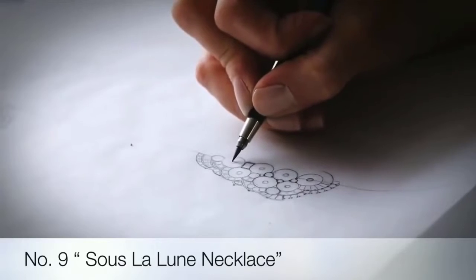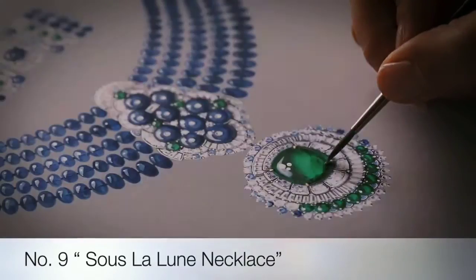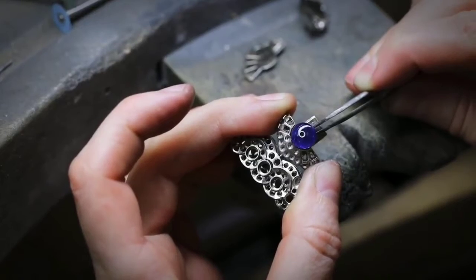Ninth on the list is the beautiful Suze Lalune necklace, made for women with power and elegance. A vibrant combination of colored gems to produce such jewelry, such craft that captivates.